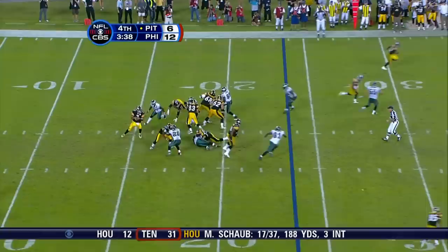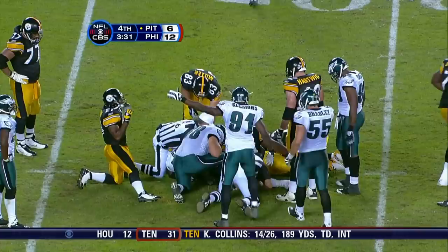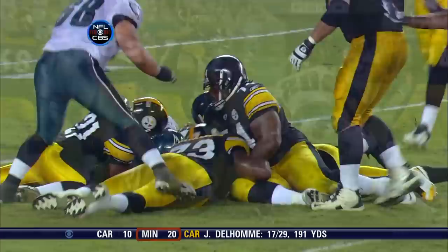Third down 15. Ball knocked out of the hands of Roethlisberger — it looks like the Eagles have it. It was Brian Dawkins who knocked it out of Roethlisberger's hands. Philadelphia football — it's Dawkins with the recovery. Well, the pressure never stopped — six-time Pro Bowler.